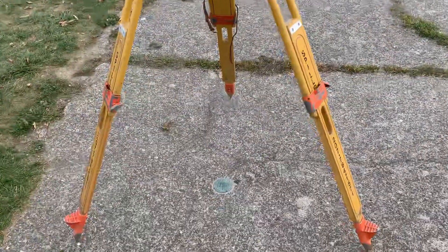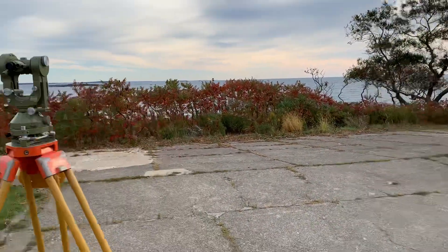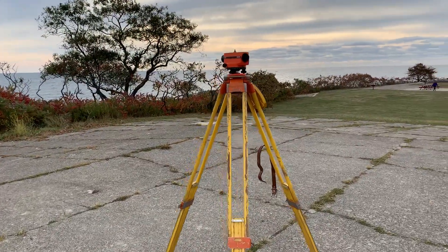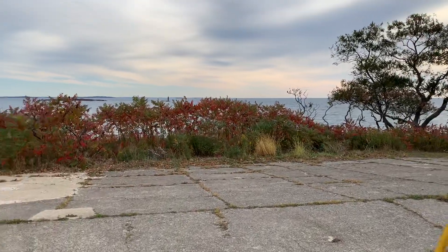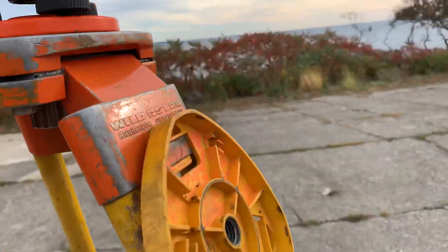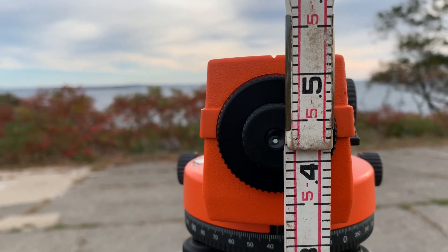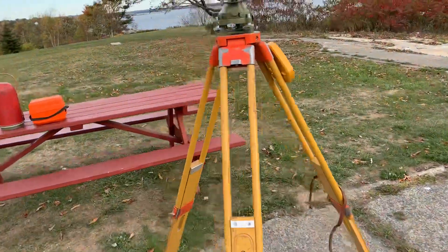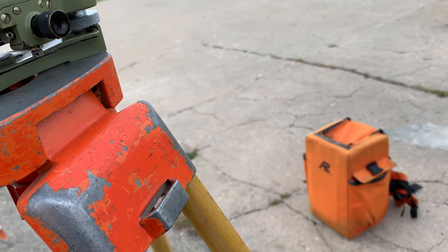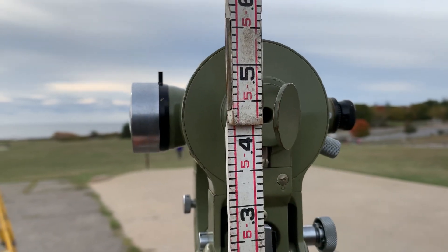I'm set up here on Williams Reset at Portland Headlight for the first time in over a year. I have my Wild T2 Theodolite set up and my Wild NA24 Auto Level set up. We're looking out to Halfway Rock and to Seguin Island Light. These are both set up at the same height — set at 543.